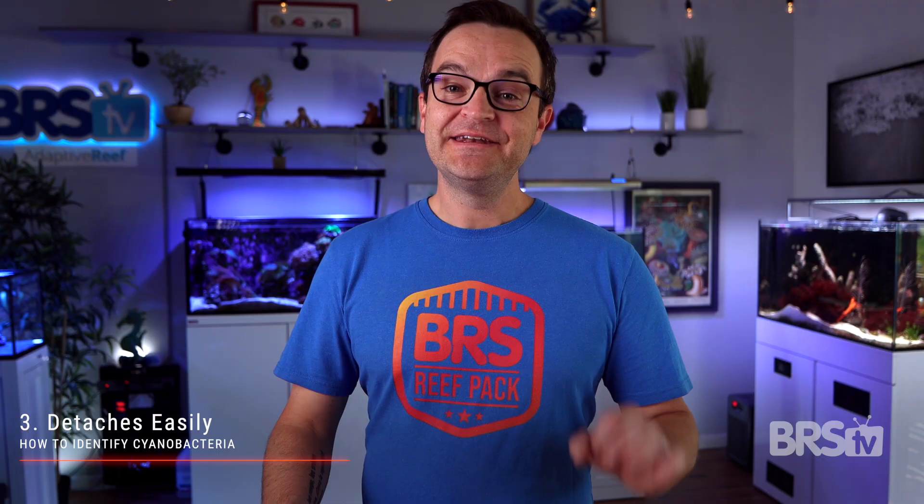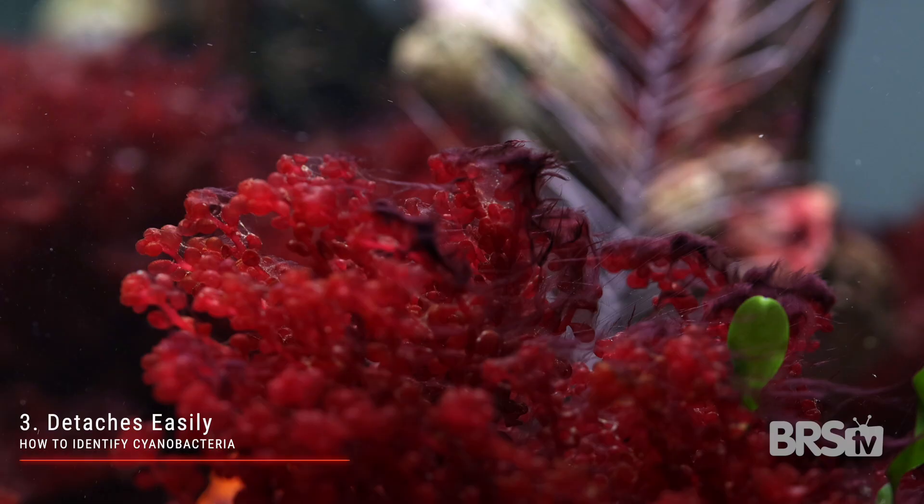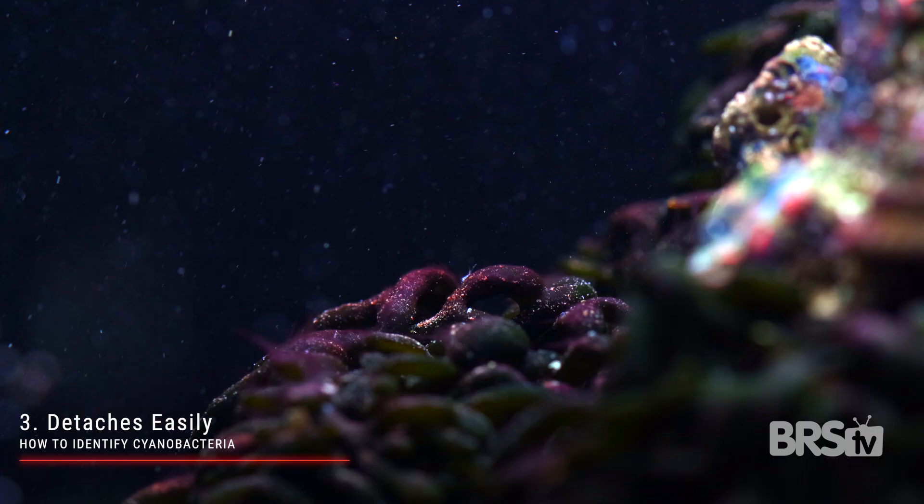Number three, it detaches easily. Even though cyano does cover everything, there are no roots to it. If you attack it with a turkey baster or a power head, it'll come right off whatever it's covering.